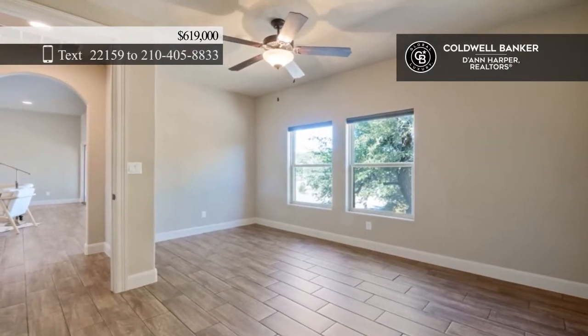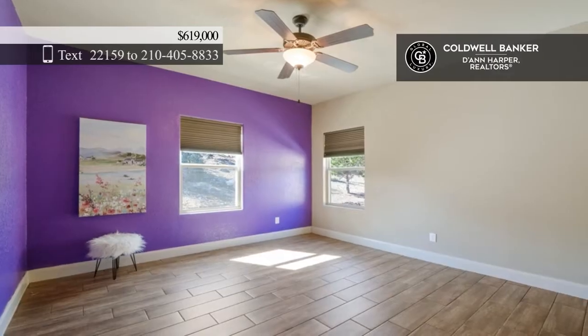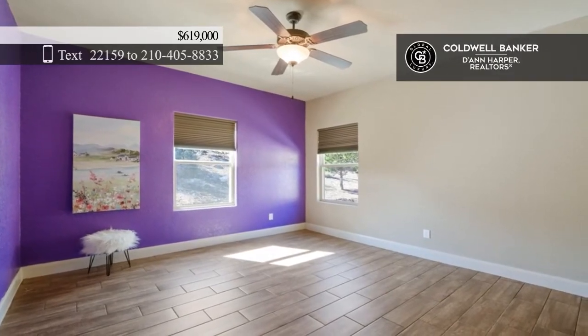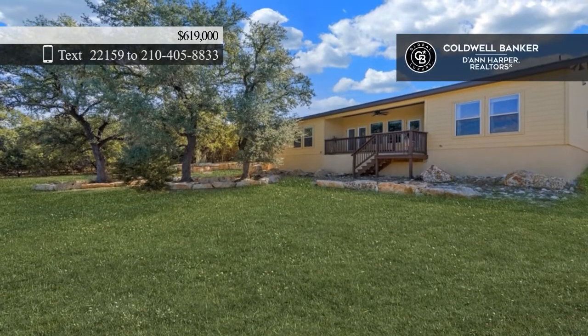In the primary bedroom, you'll find tray ceilings and a walk-in closet. Create your own oasis with an extra acre of undeveloped land. Schedule your private showing today with Andy Sanchez.